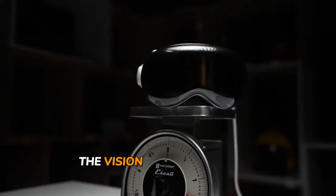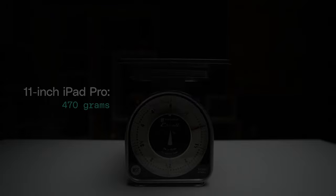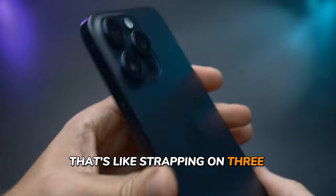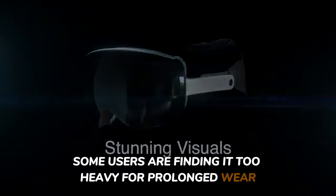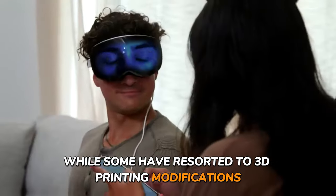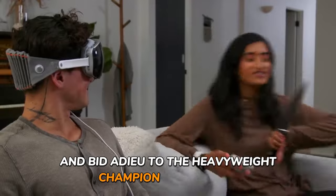Now let's talk about the weight. The Vision Pro isn't exactly known for its featherweight design, clocking in between 21.2 and 22.9 ounces. To put it into perspective, that's like strapping on three iPhone 15 Pro Maxes stacked on top of each other. Some users are finding it too heavy for prolonged wear, with reports of discomfort and strain after just a short stint in VR. While some have resorted to 3D printing modifications to distribute the weight more evenly, others are simply opting to hit the return button.